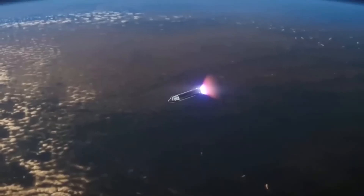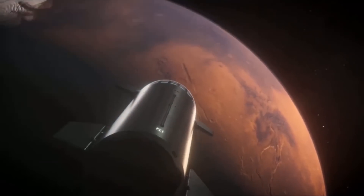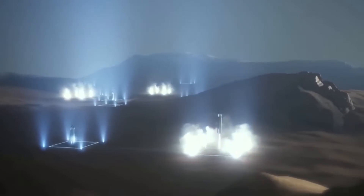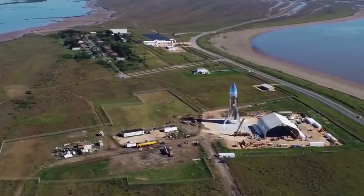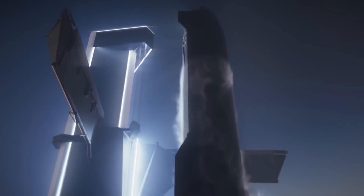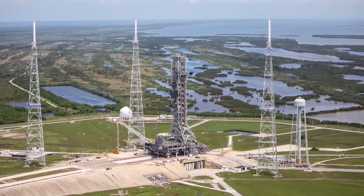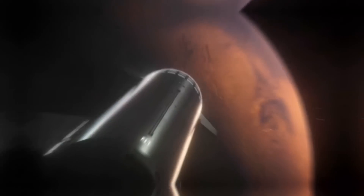SpaceX is still awaiting a launch license from the FAA for the first orbital test flight of Starship. The company cleared a major hurdle in June with the completion of an environmental review, but it requires dozens of modifications to the mission plan. Once SpaceX gets the green light from regulators, Starship will launch from Starbase and take a brief trip to orbit before performing a splashdown landing in the Pacific Ocean off the coast of Hawaii. Super Heavy will separate from Starship shortly after launch, attempting to land on a modified drilling rig in the Gulf of Mexico. In addition to its role in getting humans to Mars, all of this is leading up to Starship's eventual participation in NASA's Artemis program to return astronauts to the surface of the Moon as soon as 2025.